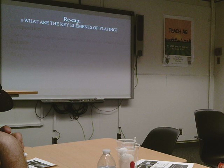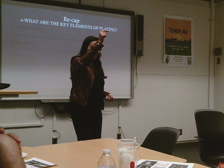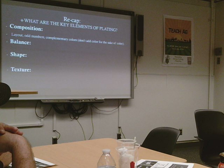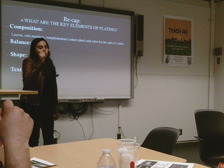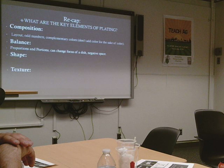So, to recap — what are the key elements of plating? Shape, composition, texture, balance — you guys were right. For composition, remember odd numbers and complementary colors. And importantly, don't add color for the sake of color. One great example is a chef's table, where a chef utilized one ingredient, all the same color, but used textures to showcase that weight. For balance, you need to think of proportions, portions, and changing the focus of your dish. You can also use negative space.